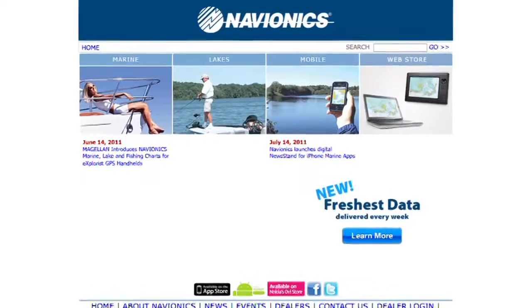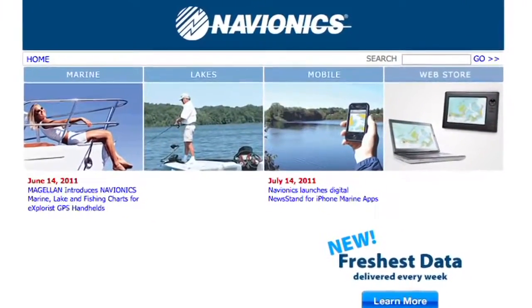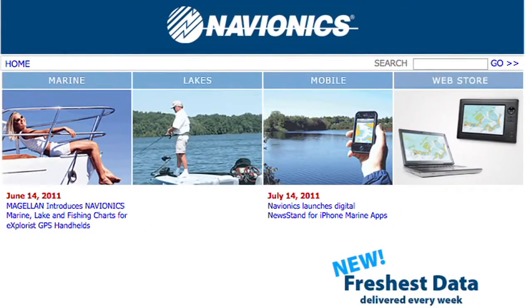Hey, I'm Steve Horvath. I've got something new to talk to you about. You might have heard about Navionics, but a lot of people really don't know how Navionics charting software can help you in your fishing.